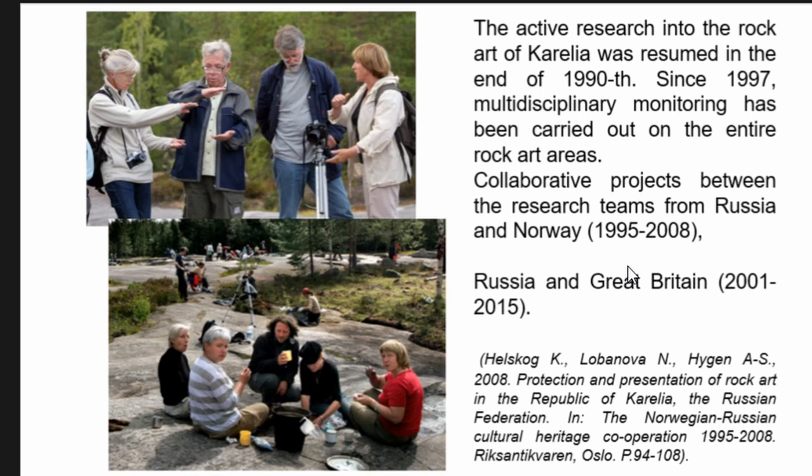Active research into Karelian rock art continued in the late 1990s, the most difficult years in Russia. At that time we received very significant assistance and financial support from Norway and from Cambridge University. Since 1997, multidisciplinary monitoring has been carried out across the entire rock art areas, through collaborative projects between Russian and Cambridge University research teams led by Liliana Janik, and from Norway, where Knut Helskog was the main participant in all our investigations.